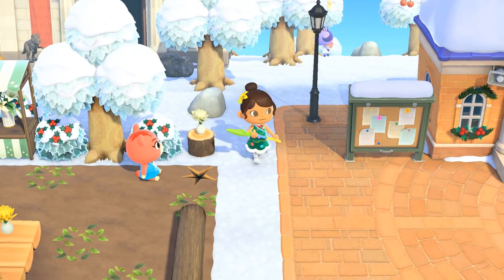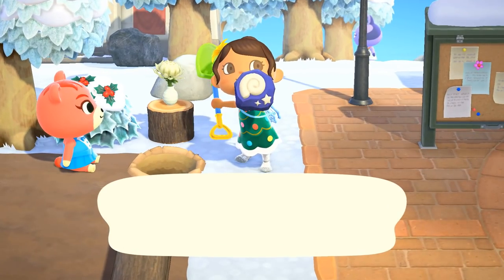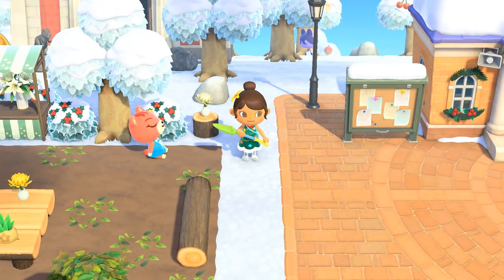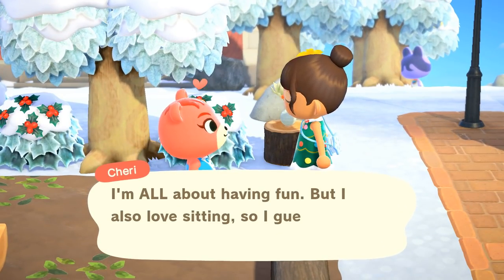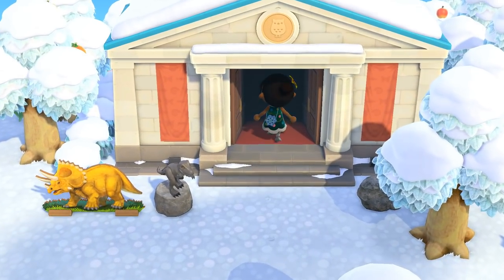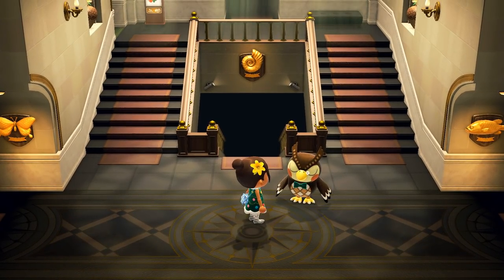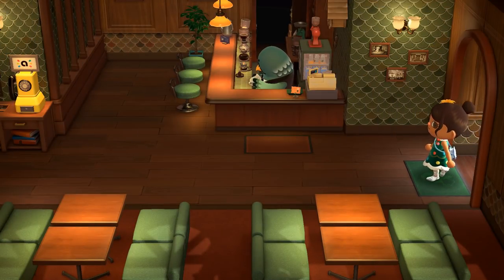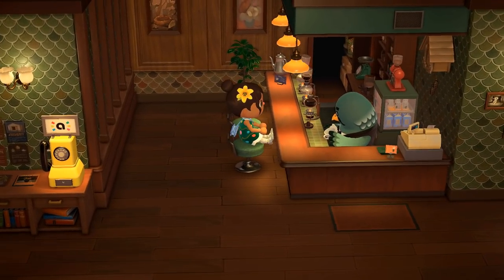A villager just found an amazing fossil all on their own - heading right over to Blathers. Brewster also has a Nook Miles request for us to pop over to his place. Sherry says she's all about having fun but also loves sitting, so this is a sit party apparently. We'll grab some warm tea to keep us from freezing while we make the ice rink, and then gently poke Blathers to identify all those fossils.